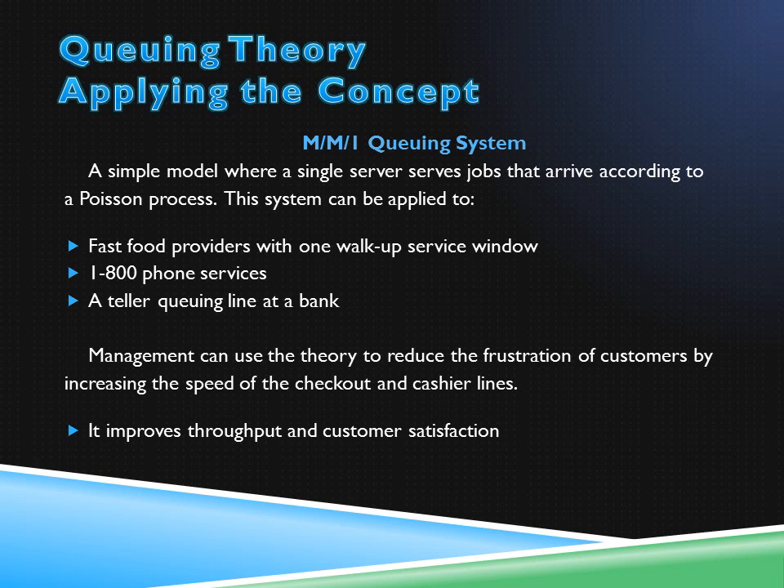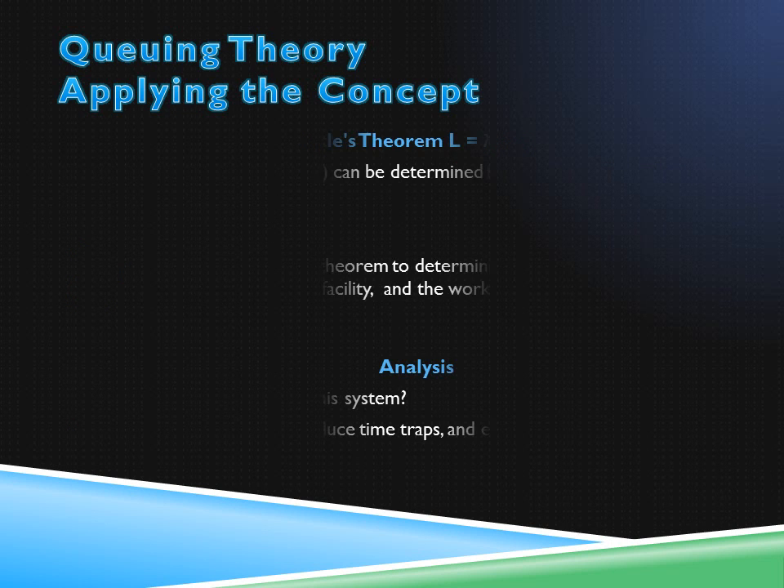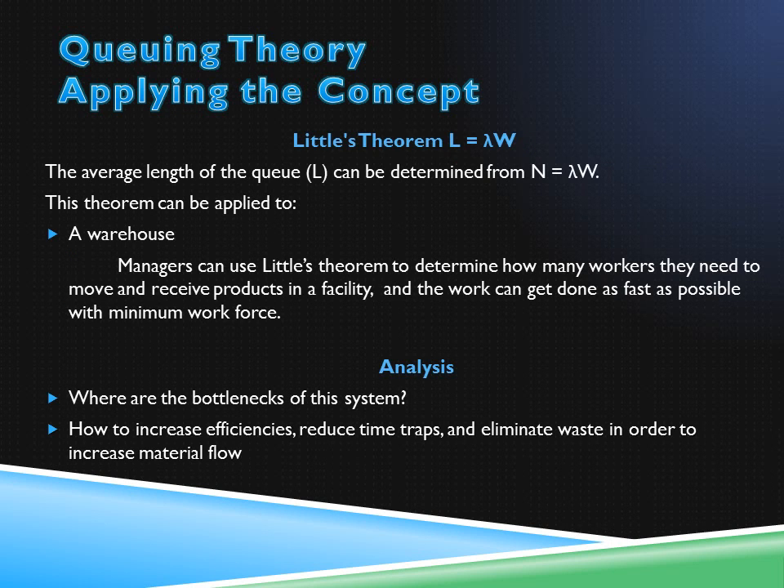This system can also be used for estimating time. Call centers often indicate how long a customer will need to wait before speaking with a representative. People can often wait longer without getting frustrated when they know their waiting period. Little's theorem is another helpful tool for estimating operations. Managers at a warehouse can use it to determine how many resources are needed to achieve a certain goal, analyze where the bottlenecks of the systems are, increase efficiencies, reduce time traps, and eliminate waste in order to increase or decrease material flow.